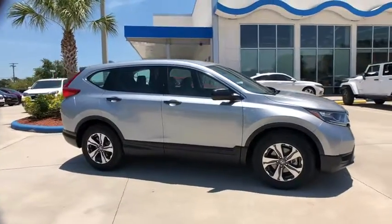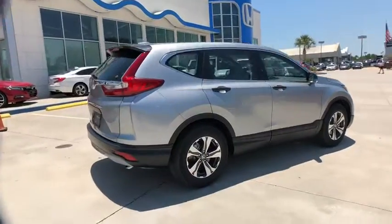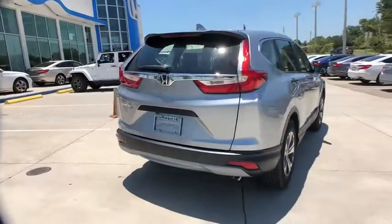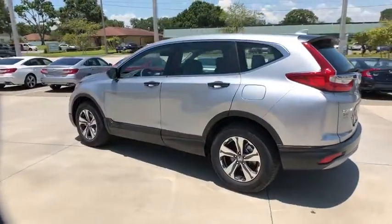The 2018 Honda CR-V — a top recommended vehicle because of its car-like driving manners, good value, cool technology, and comfy interior. Here are some of this vehicle's great options.